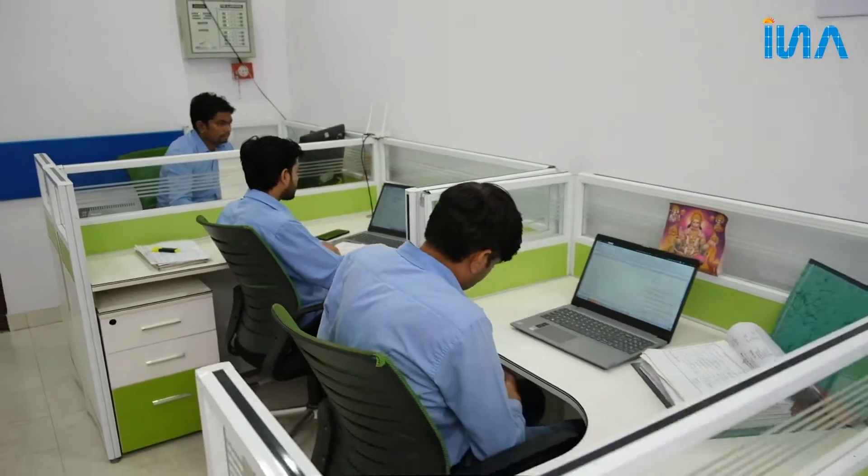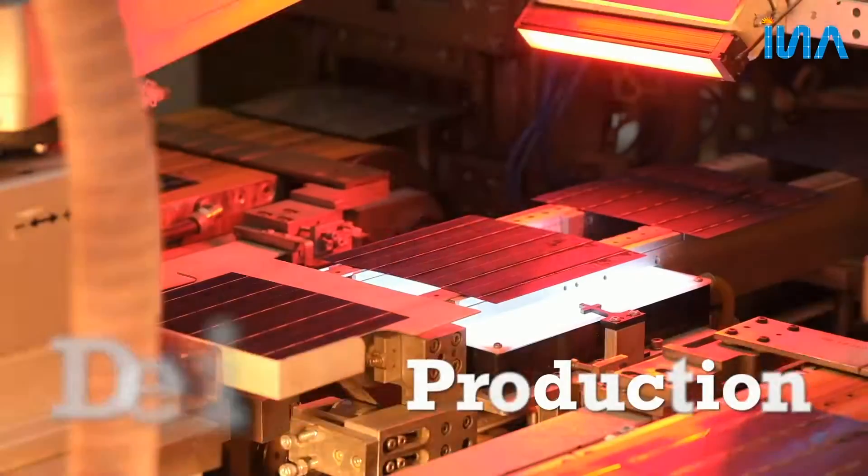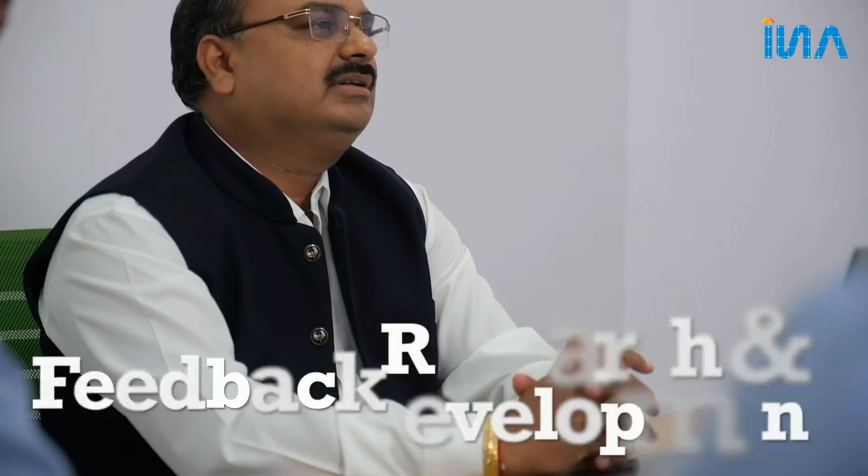We have a highly skilled and dynamic team that works with perfection throughout the entire process of solar module development, including design, production, feedback, and research and development.